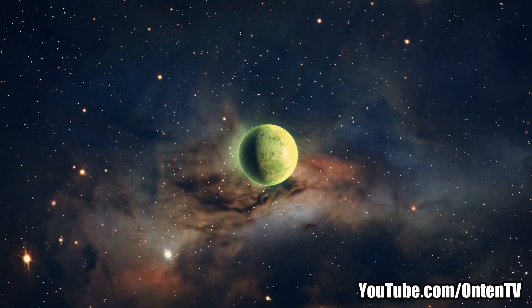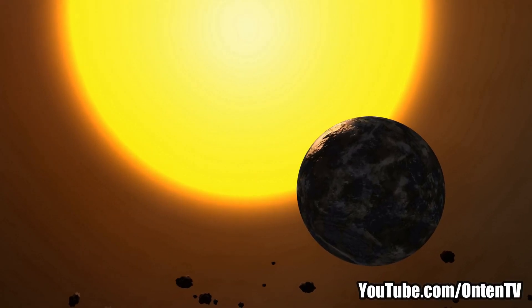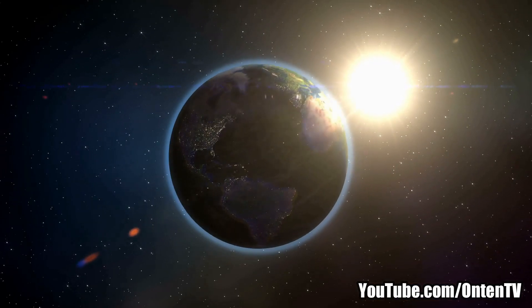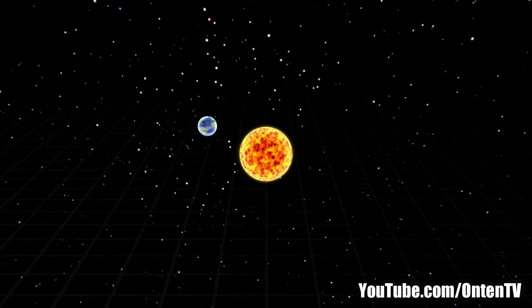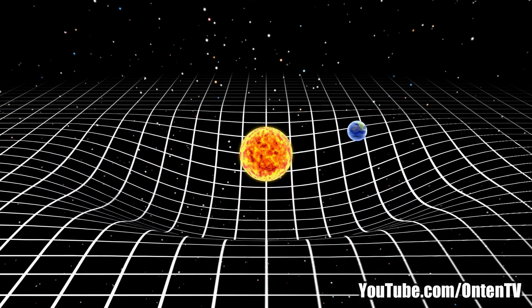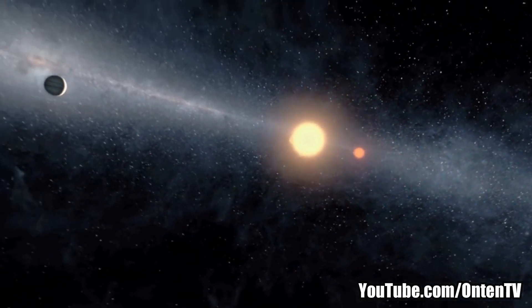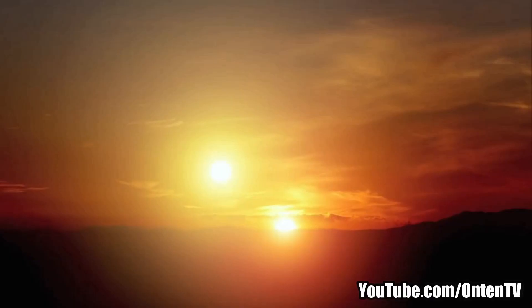Most of the planets that Kepler looked at were way bigger than Earth, extremely close to their star, and orbiting at extremely fast speeds. For example, our Earth takes 365 days to go around the Sun once, but some of those planets would do that in just days. Kepler also found planets orbiting two stars — if you were on the surface of one of those planets, this is the sunset you would see.